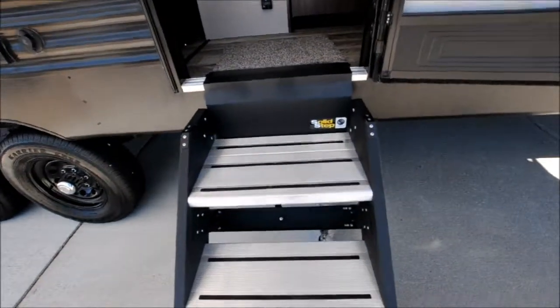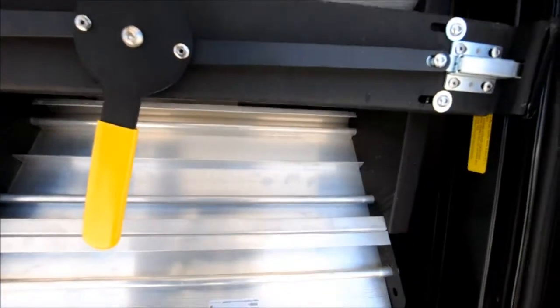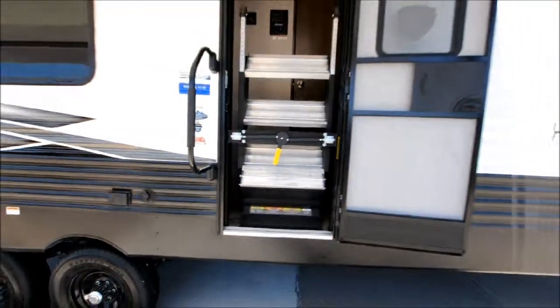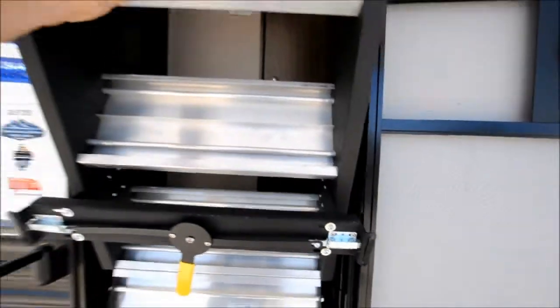It comes with your Lippert solid step. Just fold up. It's a really nice solid step to get into your camper.